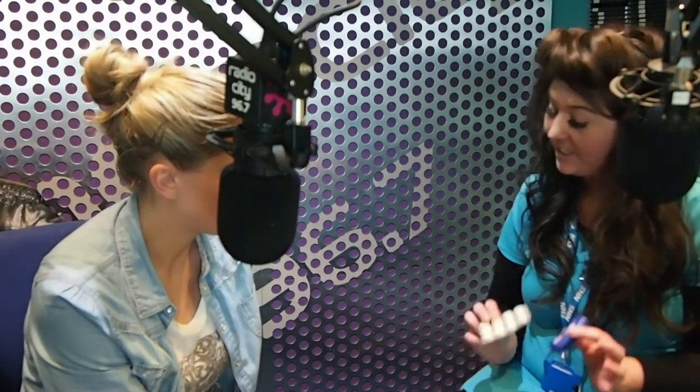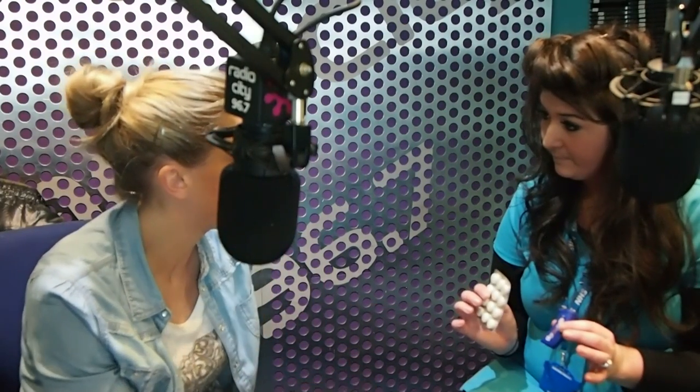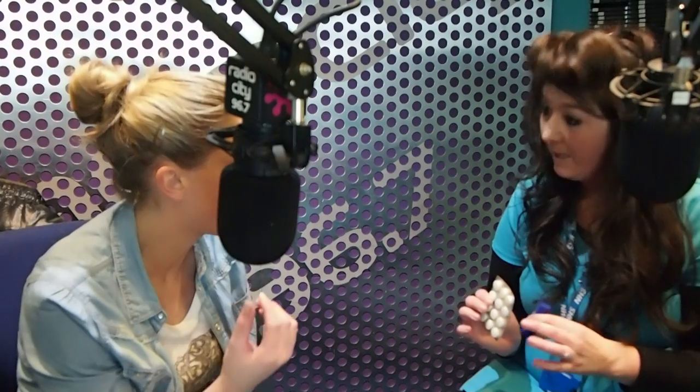The older lozenges are a lot bigger and have a chalky texture. You don't suck on them until they dissolve — you just leave them at the sides of your mouth. That's how the nicotine gets into your bloodstream.